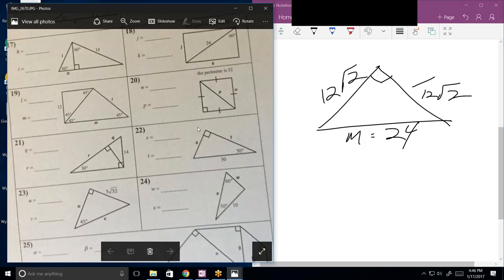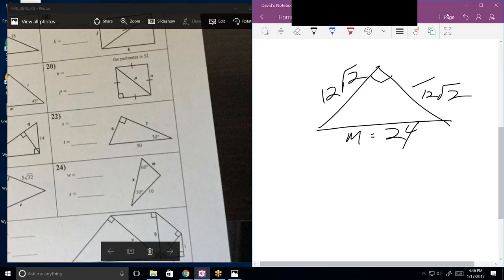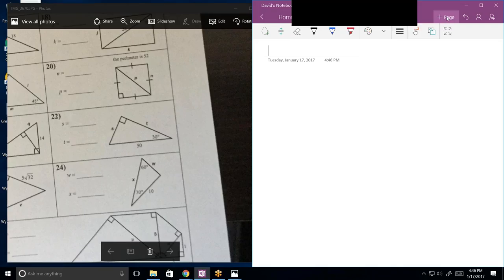Number 20 — they're starting to mix things up a little bit. We have the perimeter, which is 52. Since we know it's a regular polygon it's a square, so each side is equal. Divide 52 by 4 and you get 13. So N is 13. Now what is P? P must be 13 times root 2.